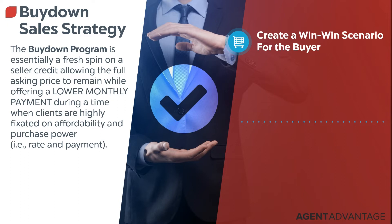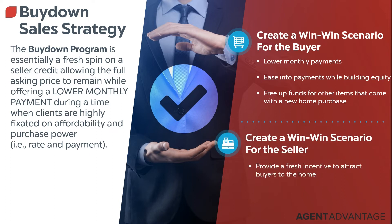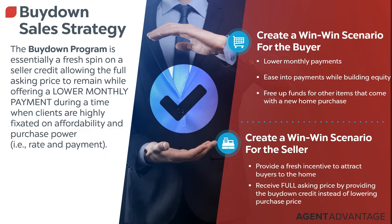For buyers, it's that lower payment they're trying to get. At the same time, this strategy allows them to build equity and have higher cash flow for moving-related expenses. For sellers, they're going to attract more buyers, and even though they're giving some concession, it's actually a better situation for them in the long run. But what I want to tell you most importantly: every situation that you deal with will be different — every scenario, every home price, every buyer, every seller.